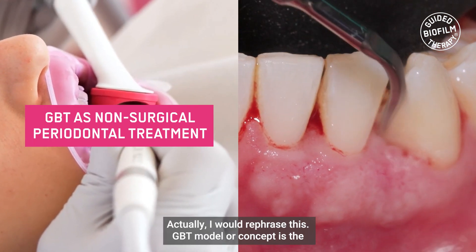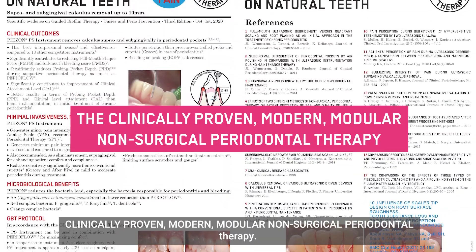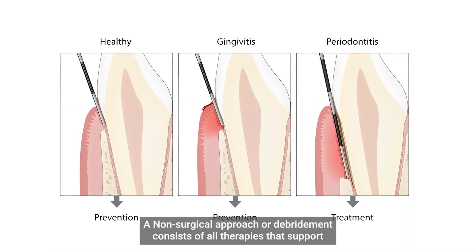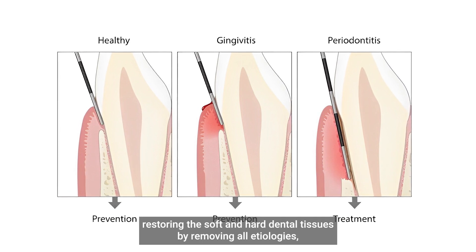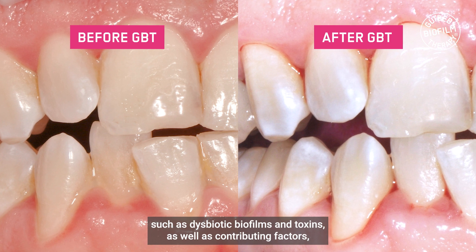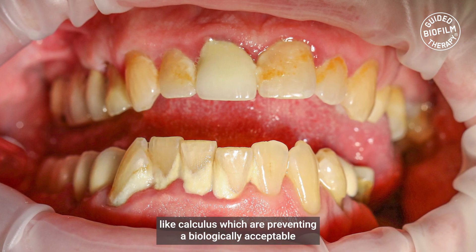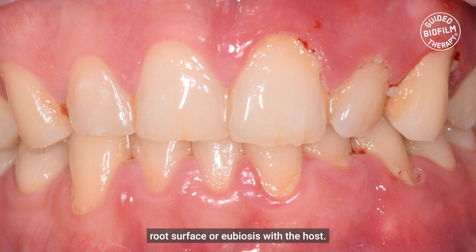Actually, I would rephrase this. GPT model, or concept, is the clinically proven, modern, modular non-surgical periodontal therapy. A non-surgical approach, or debridement, consists of all therapies that support restoring the soft and hard dental tissues by removing all etiologies, such as dysbiotic biofilms and toxins, as well as contributing factors like calculus, which are preventing a biologically acceptable root surface, or eubiosis.